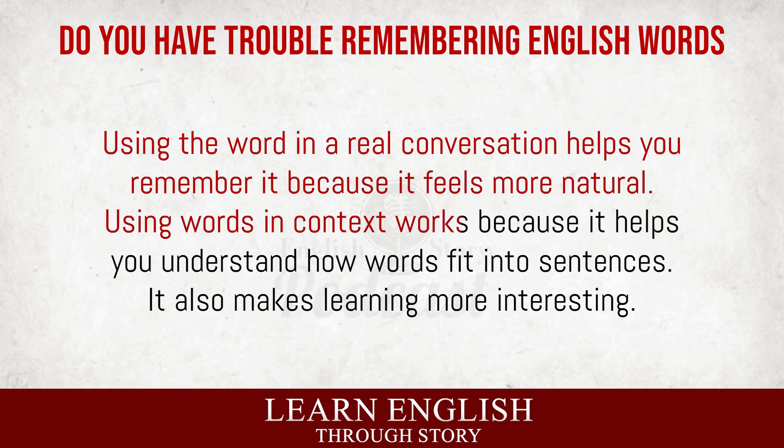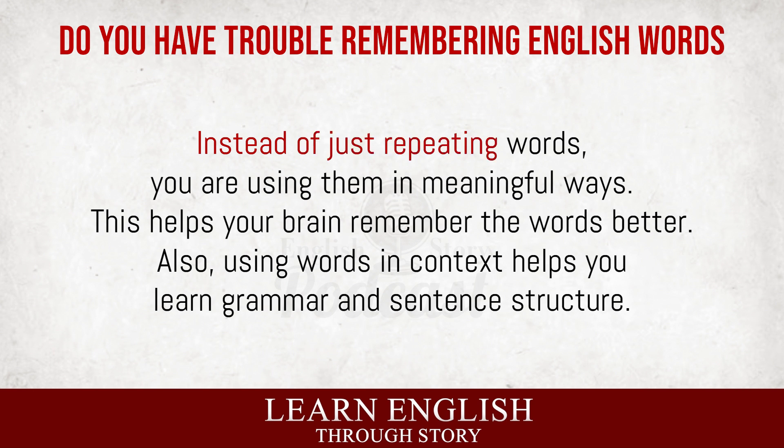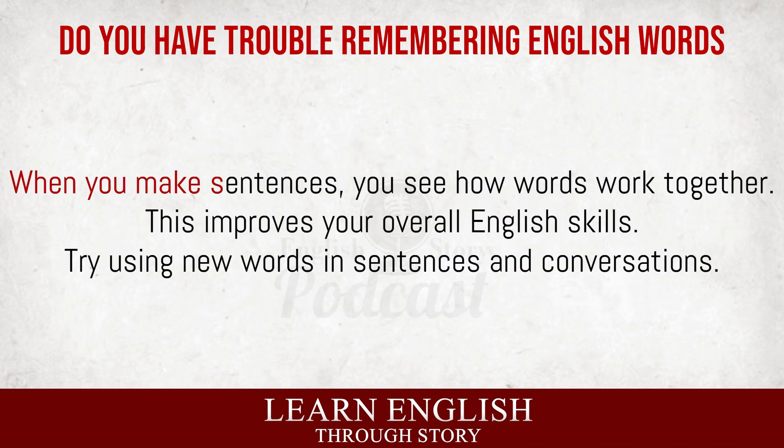Using words in context works because it helps you understand how words fit into sentences. It also makes learning more interesting. Instead of just repeating words, you are using them in meaningful ways. This helps your brain remember the words better. Also, using words in context helps you learn grammar and sentence structure. When you make sentences, you see how words work together. This improves your overall English skills. Try using new words in sentences and conversations.